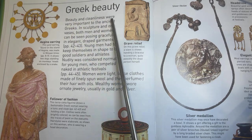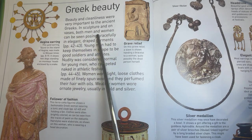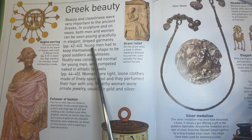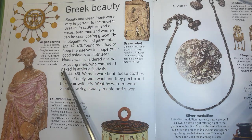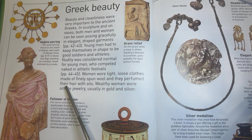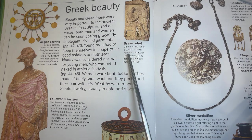Greek beauty. Beauty and cleanliness were very important to the ancient Greeks. In sculpture and on vases, both men and women can be seen posing gracefully in elegant draped garments. Young men had to keep themselves in shape to be good soldiers and athletes. Nudity was considered normal for young men who competed naked at athletic festivals. Women wore light, loose clothes made of finely spun wool and they perfumed their hair with oils. Wealthy women wore ornate jewelry, usually in gold and silver. On this grave relief, a slave is shown handing a bracelet to a woman, quite possibly the dead person herself.